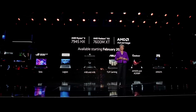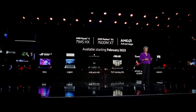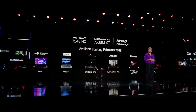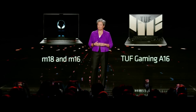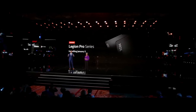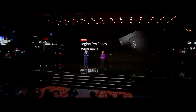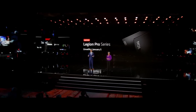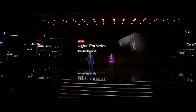We'll have Ryzen 7945 and Radeon 7600MXT laptops starting in February, and you'll see even more gaming notebooks coming later this year, including new AMD Advantage notebooks. Tomorrow we'll be unveiling our first Lenovo Legion Pro series laptops, which integrate the latest generation of AMD Ryzen 7045 series processors to take gaming to the next level.